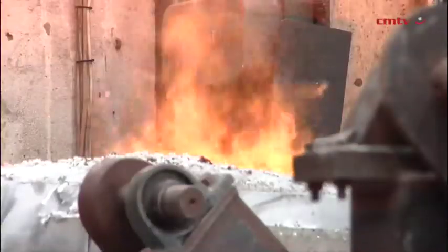Viking Foundry is a one-stop shop with a pattern shop, a non-ferrous and a ferrous foundry, including any complex stainless steels.